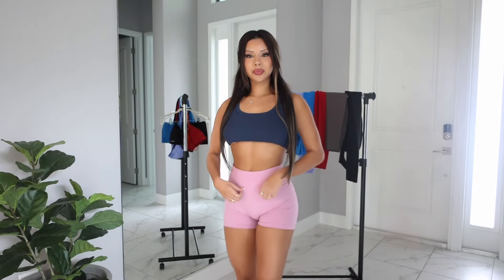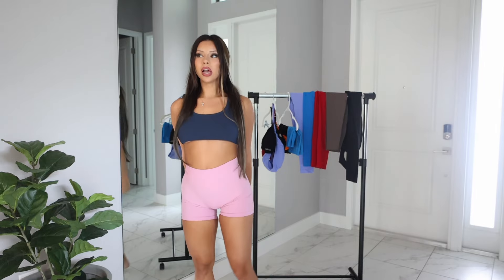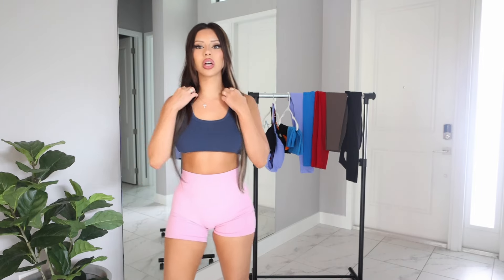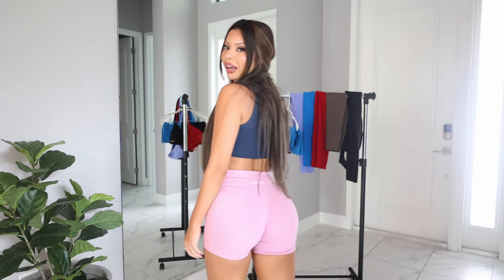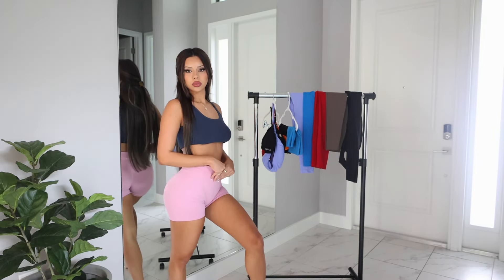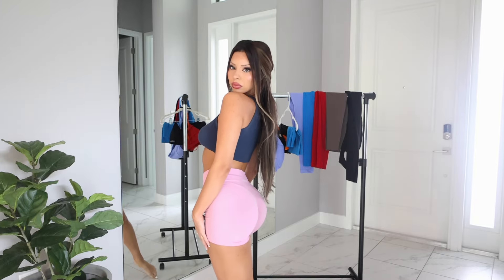Okay guys, here are the first ones — these bubblegum pink shorts. I really like these and I think they'd look so cute with the matching sports bra as a little set with a gym jacket on top. They're super stretchy and have tummy control right here, so you're going to be all snatched up and sucked in. They have the scrunch and they're extremely soft, really comfortable, squat proof, and they come in a million colors.